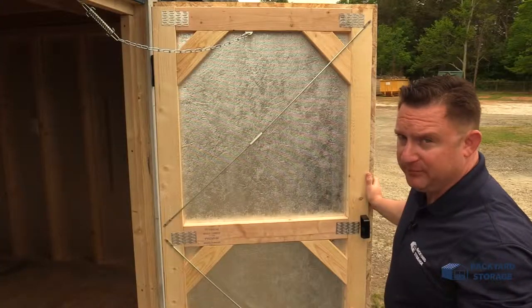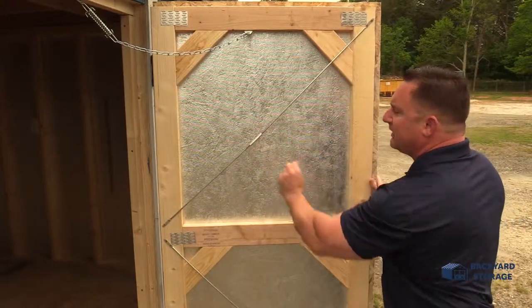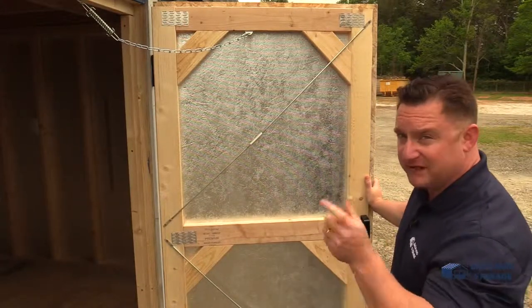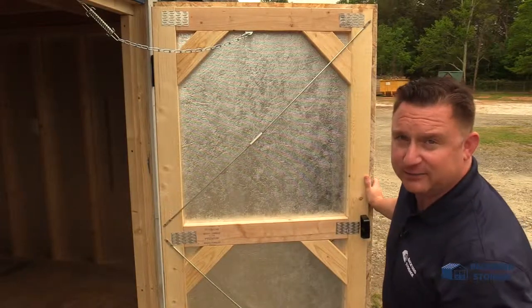These doors are built to last, constructed with premium quality two-by-fours stamped together. And this little rod you see here is a tensioning rod. Moisture and humidity tends to affect shed doors. What this allows you to do — if that door gets out of whack, give it a simple twist and it'll dial that door right back into place.